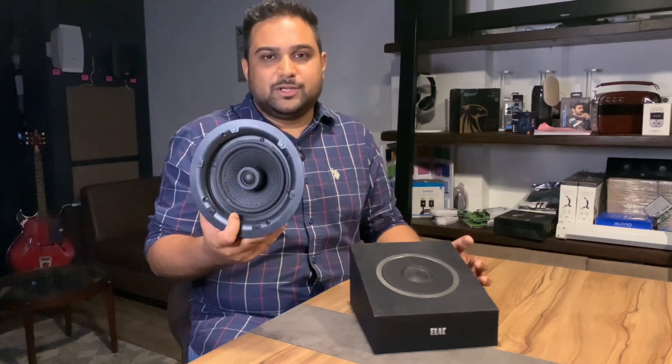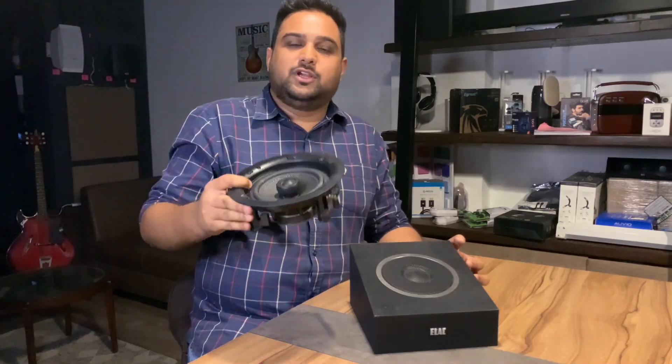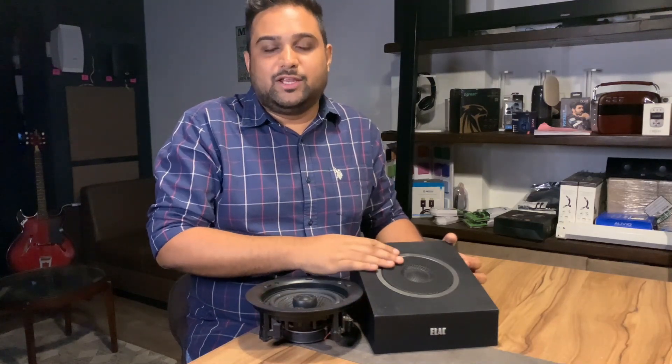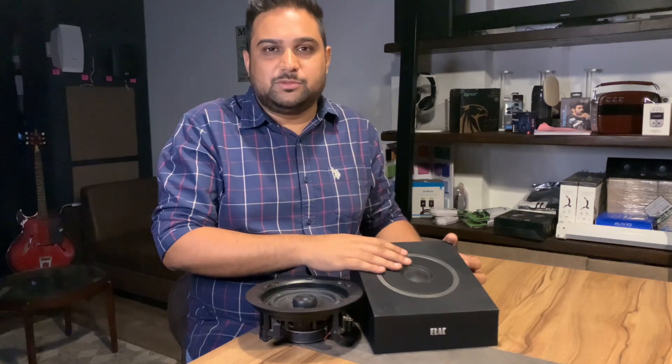Honestly, the best solution is the in-ceiling speaker, for a simple reason: it is a hardwired speaker right in the ceiling above you, so the sound from it is going to be much, much better than what an Atmos firing speaker can deliver.